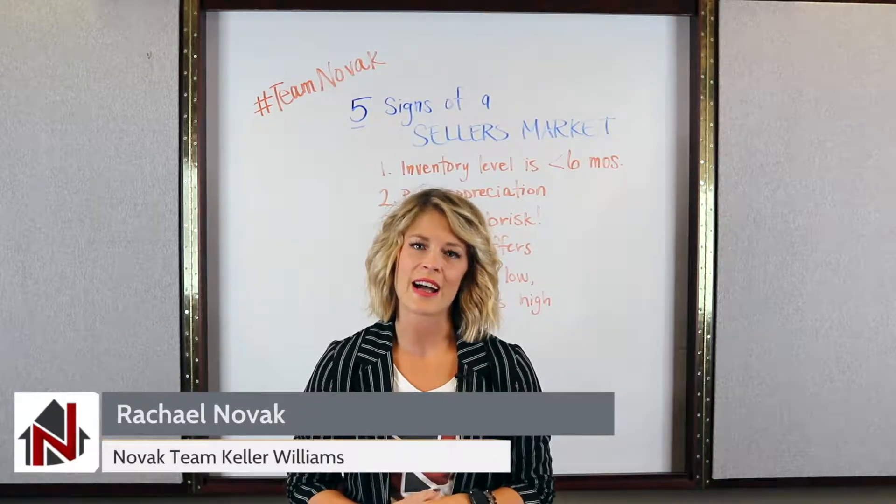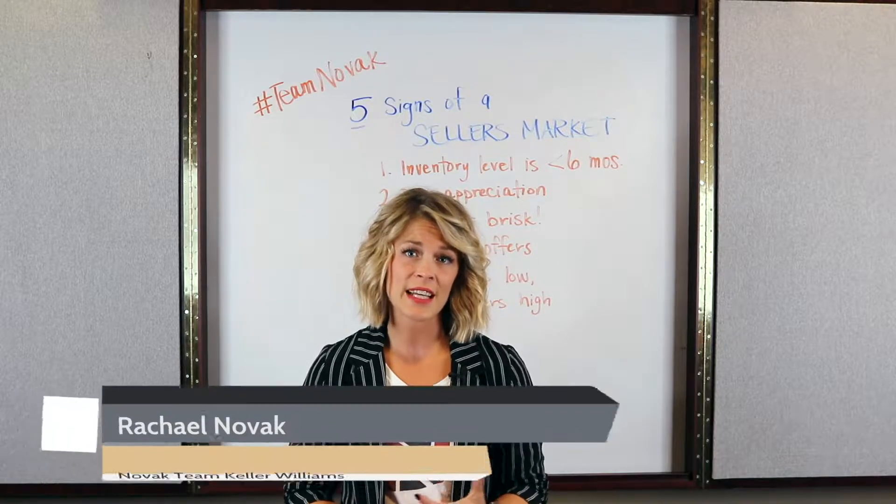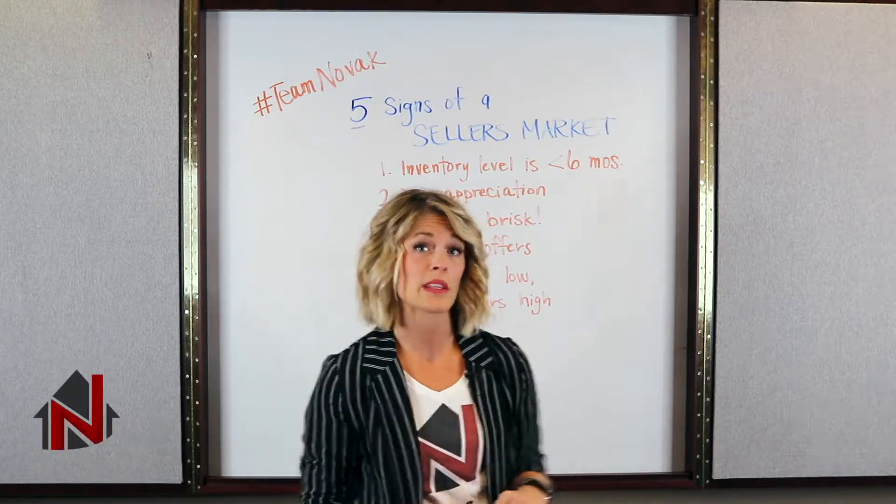Hi there, it's Rachel Novak from the Novak team at Keller Williams Real Estate. Today we're going to talk about five signs that you're in a seller's market. We're going to go through the list right now.